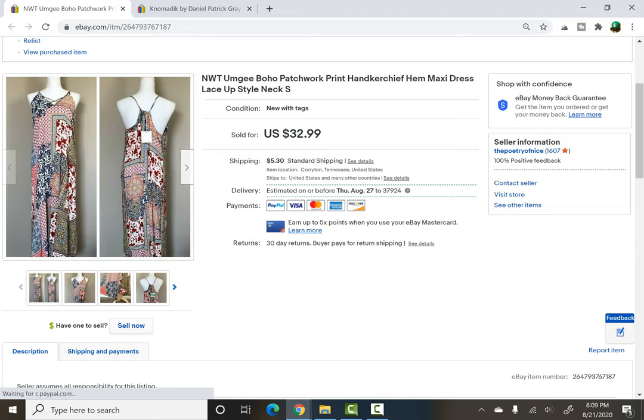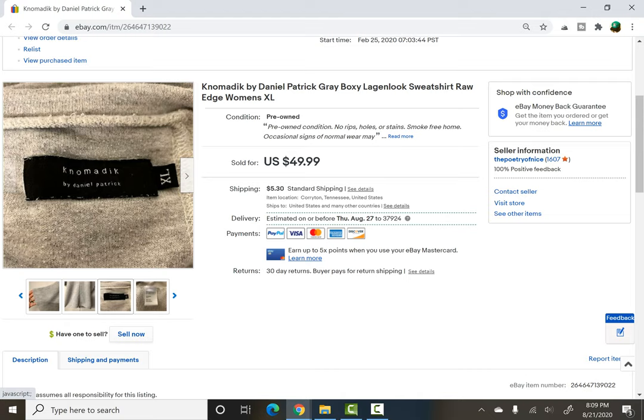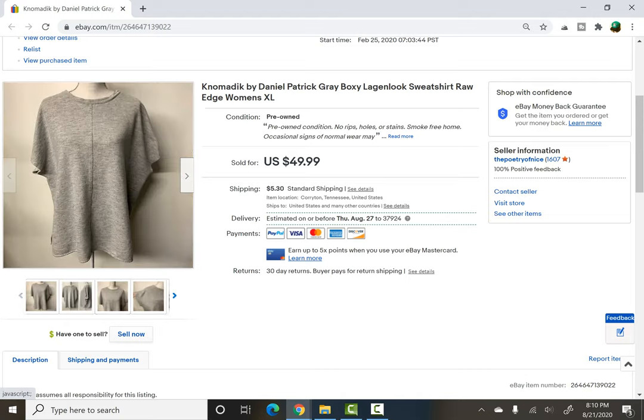This was a yard sale find as well — newer with tags, Umji, just kind of a boutique-y brand. It sold for $22 and I think I paid about $4 for that item. And then the last one is this — I did not know anything about this brand and it's kind of obscure, so it doesn't have a huge following. I took a best offer of $30, but I only paid 50 cents for this item. It sat for several months, but it finally sold and I was very happy with it.